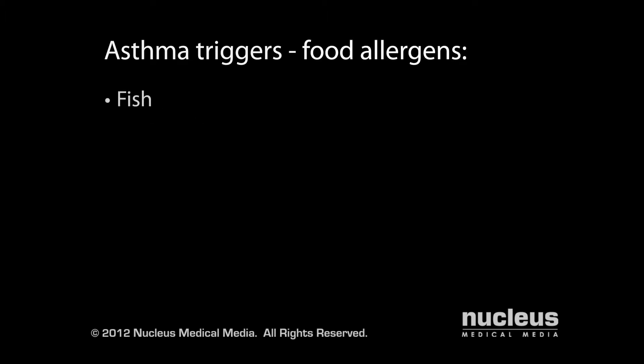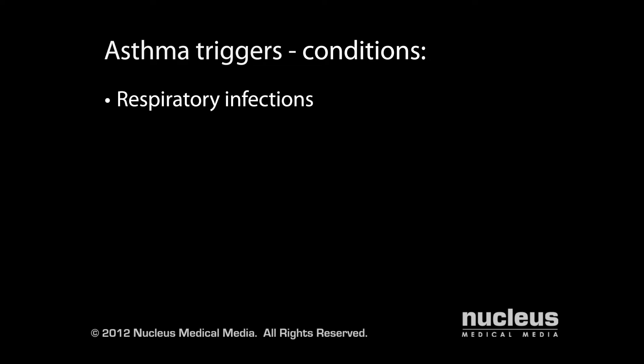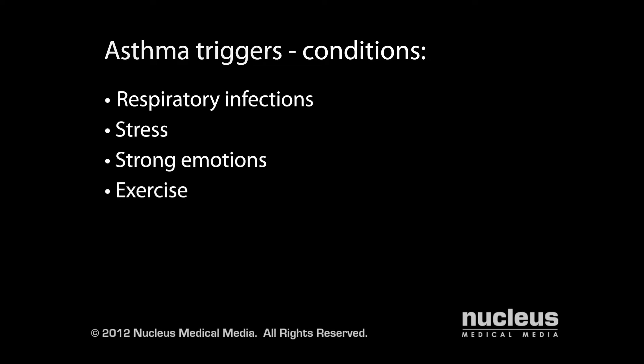Food allergens such as fish, shellfish, eggs, peanuts, and soy can also be triggers. Additionally, conditions such as respiratory infections, stress, strong emotions, and exercise can trigger asthma attacks.